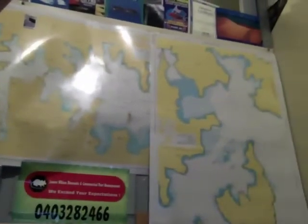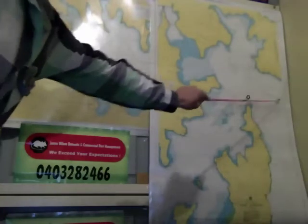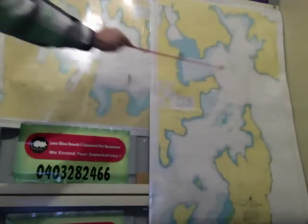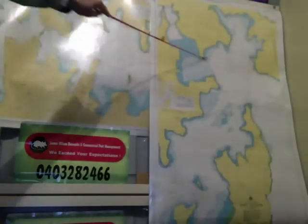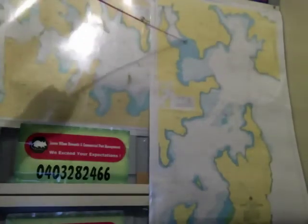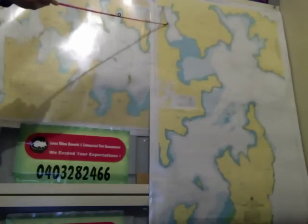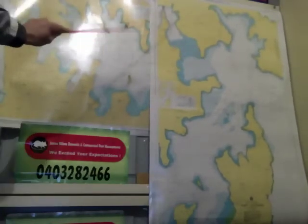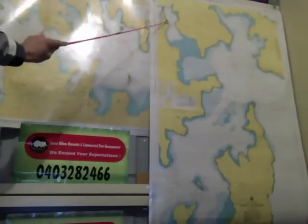There's the map of Sydney Harbour. These are your leads to come into the harbour. So you get on that lead there and mark that up to that point there. There's a lighthouse on that point, and there's a lighthouse on that point. It tells you how many seconds each one's flashing — that one could be flashing three times a minute, that one might be flashing 15 times a minute. So you line those two up and that'll give you a line into the harbour.